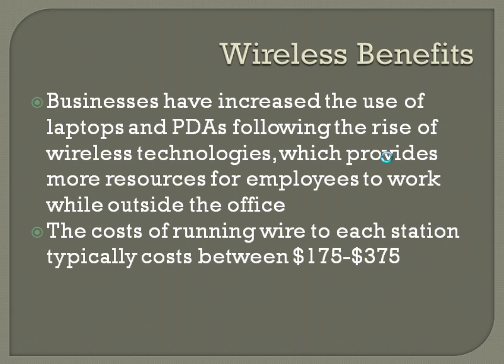Before we get into it, we need to look at why businesses actually benefit from wireless. We've seen a lot of businesses increase the use of laptops and PDAs following the rise of wireless, which provides more resources for employees to work while outside the office, giving a bit more productivity. The big thing on cost is running wires for each station, which typically runs between $175 and $375 per single station. Generally 10 to 15% of users in a company will move around at some point during the year, so you can add up those costs. Whereas with wireless, once you deploy it correctly, you don't really have to worry about running additional wiring.